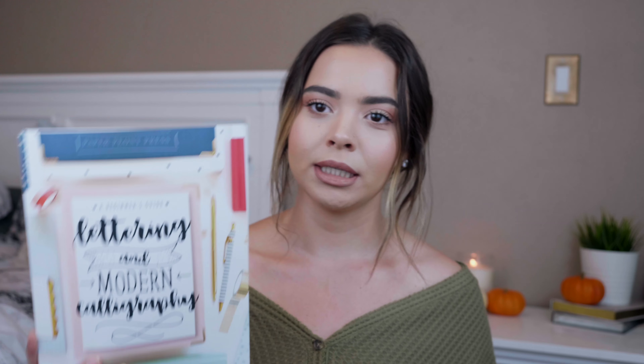So the first item I'm going to be talking about — I actually got a lot of questions about this because I posted it on my Instagram story — and that is this workbook. This is the Paper Peony Press Lettering and Modern Calligraphy Workbook. Lately I've been practicing my lettering; I'm a big doodler and once I wasn't in school anymore I kind of lost that, so I wanted to get back into it because it's therapeutic for me.